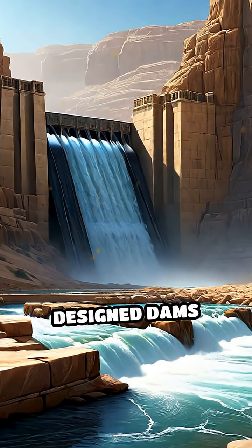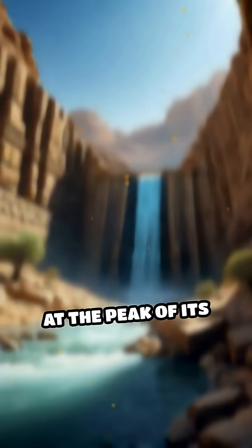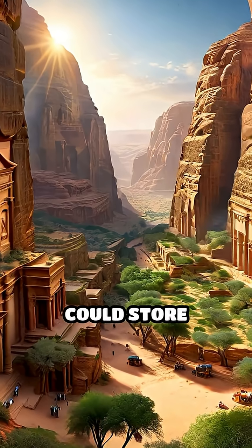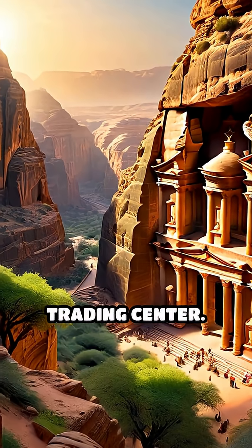Ingeniously designed dams controlled flash floods, protecting the city while capturing precious water. At the peak of its power, Petra could store millions of gallons, transforming it into a green oasis and a powerful trading center.